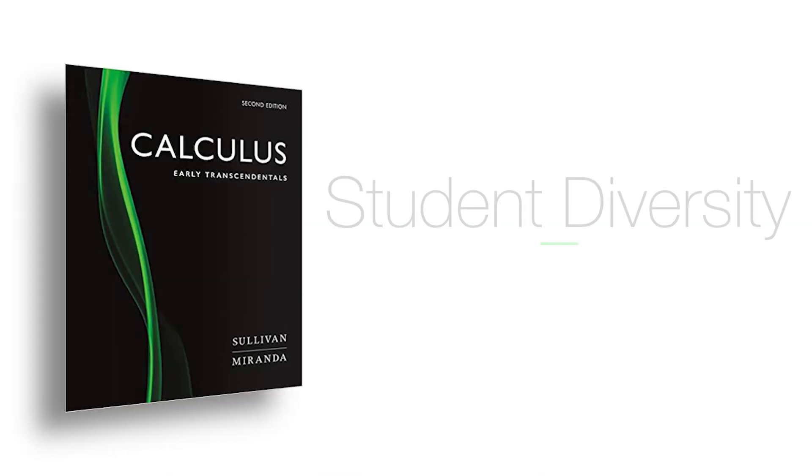As more and more students have been encouraged to go into STEM, they need to take calculus. And we wanted to write a book that students could succeed with.